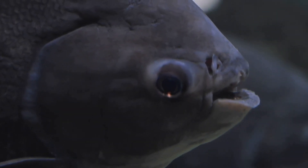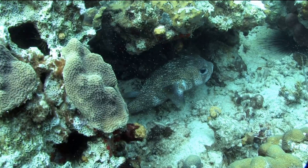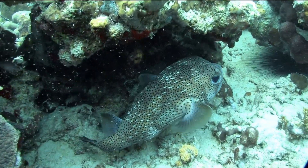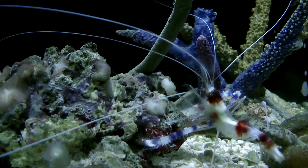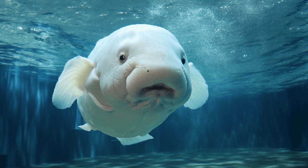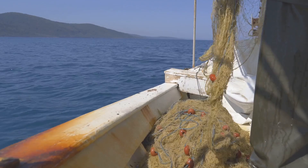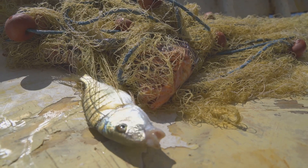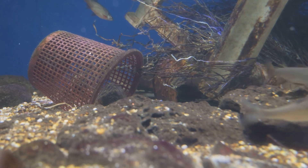Now, even though the blobfish might look a little grumpy, it's actually a very peaceful creature. It spends most of its time just hanging out on the ocean floor, waiting for food to drift by. It mostly eats small invertebrates like crabs, sea pens, and shellfish that live on the sea floor. The blobfish doesn't have any teeth, so it swallows its food whole. Sadly, the blobfish is becoming increasingly rare due to deep-sea fishing. It often gets caught as bycatch in fishing nets, and its populations are struggling to recover.